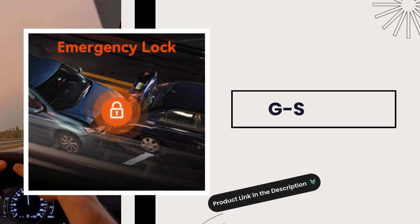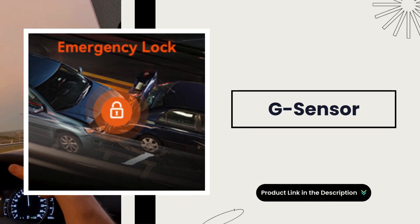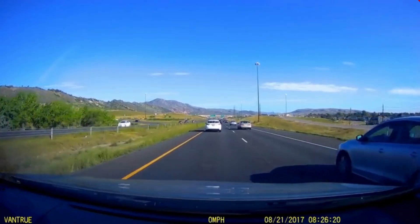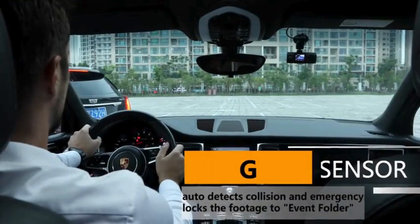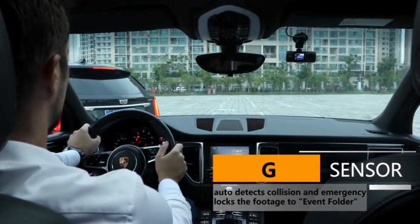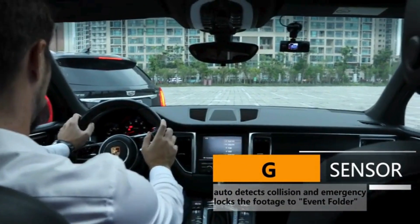G-Sensor. The built-in G-Sensor detects sudden impacts and automatically locks the footage, preventing it from being overwritten. This ensures critical moments are preserved, providing valuable evidence in case of an accident.